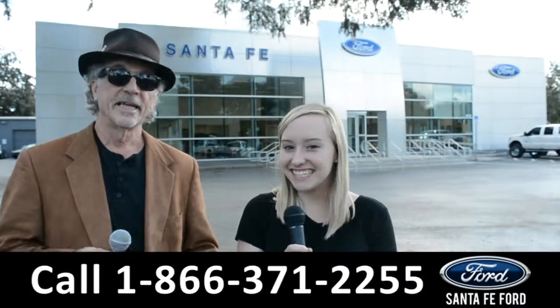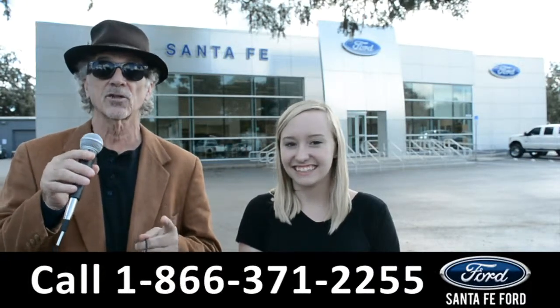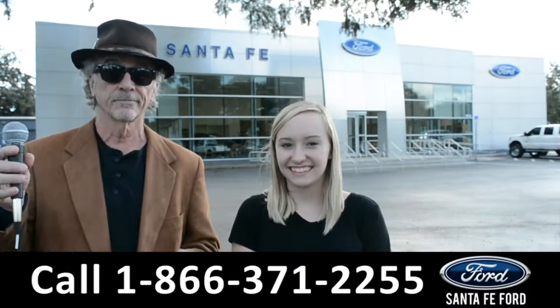Hey, this is Randy and this is Alyssa at SantaFeFord.com, where we have hundreds of cars, trucks, and SUVs to choose from. Stay tuned — we're going to take a closer look at one of them right now.